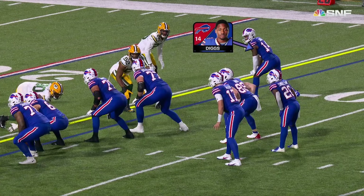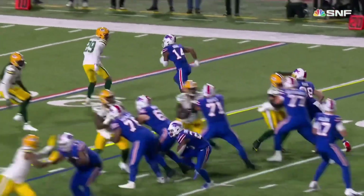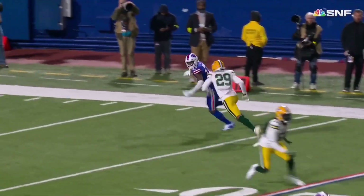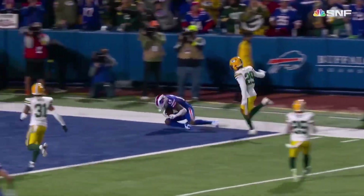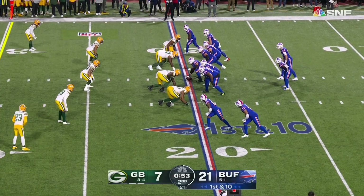They catch Razul Douglas in man-to-man coverage on the outside. Watch the little out-and-up move here by Diggs — subtle little out. Here we go up the field. Muscles his way through it and makes another.